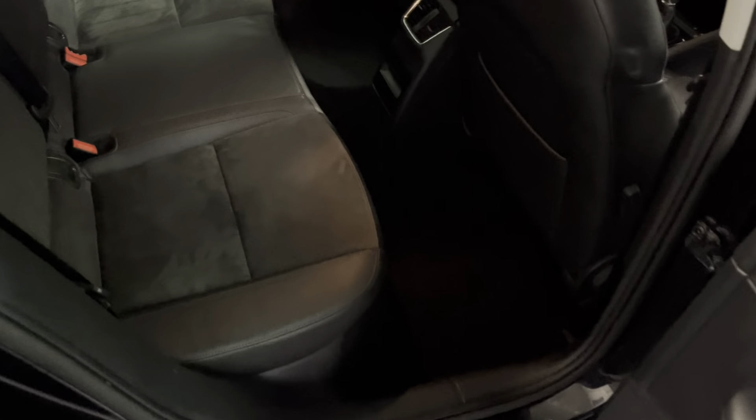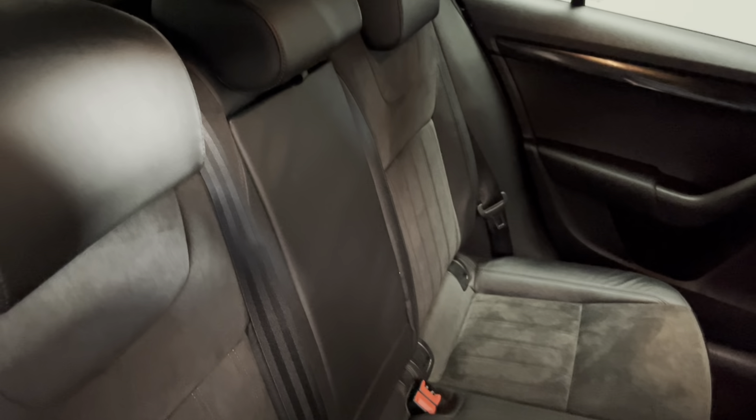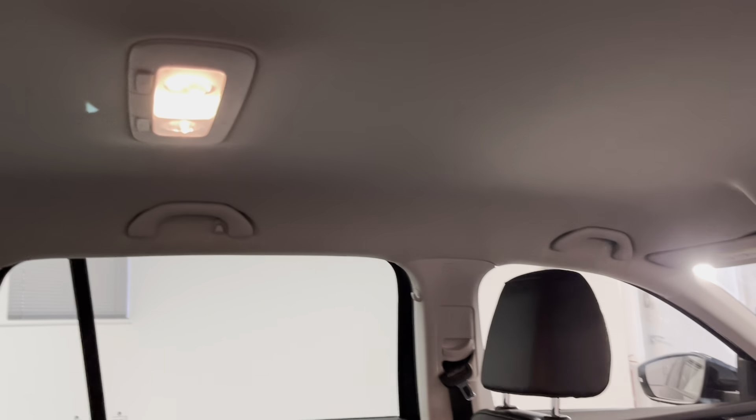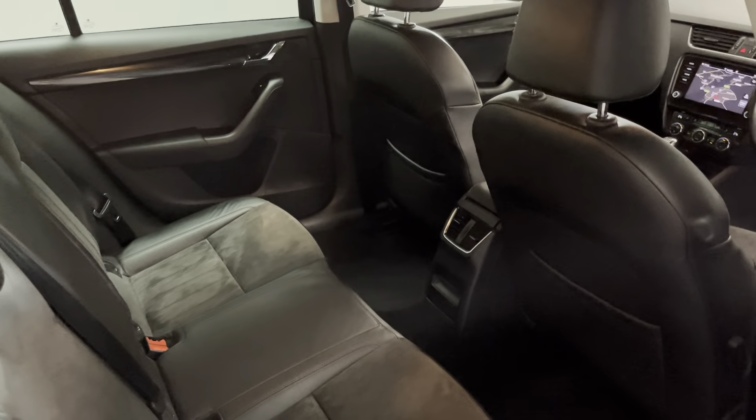Coming around to the interior, we've got half leather, half alcantara as standard in very nice condition — there are no rips, tears, stains or any odours. If we look up, we've also got a nice light headlining which keeps it all feeling very light and spacious inside.